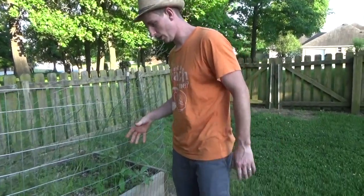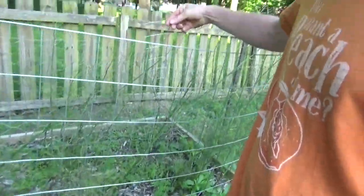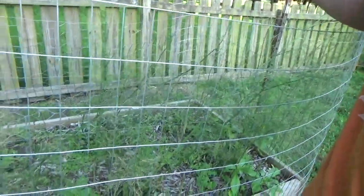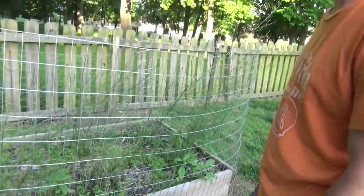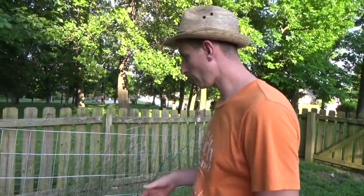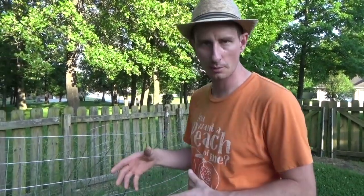This is our asparagus bed and it is completely overrun. The asparagus has been eaten up by asparagus beetles. We've got to trim it and get it back so we don't lose our wonderful asparagus. This is the first year we had asparagus — we let it go to fern. I probably could have cut a little bit more off of it, so some of these bigger pieces I'll be trimming out.